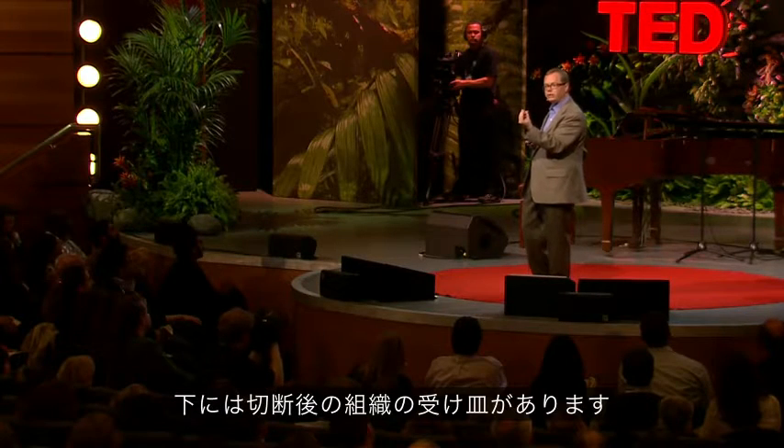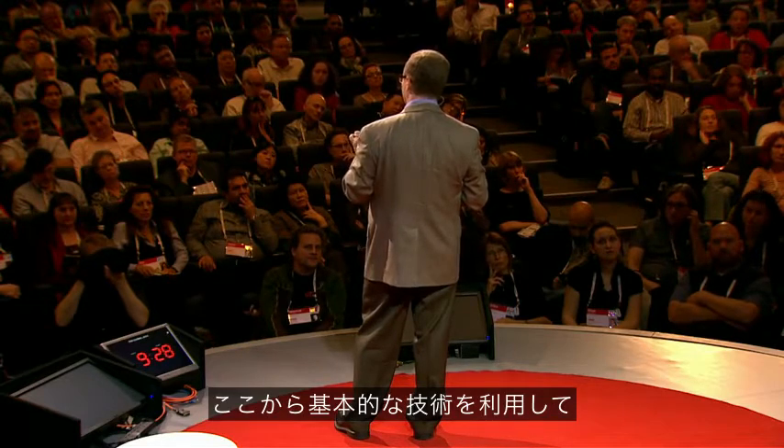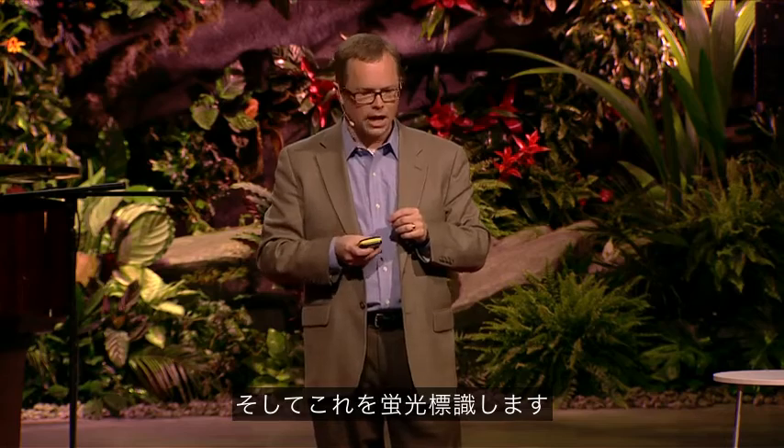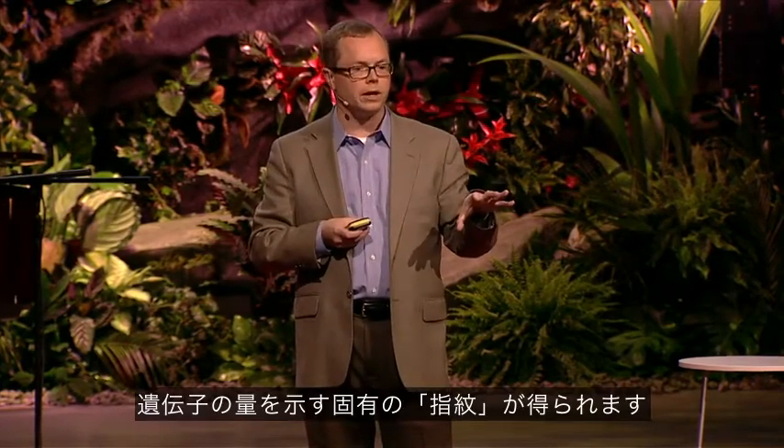We take that tissue, purify the RNA out of it using some basic technology, and then put a fluorescent tag on it. We take that tagged material and put it onto something called a microarray. This may look like a bunch of dots to you, but each one of these individual dots is actually a unique piece of the human genome spotted down on glass. This has roughly 60,000 elements on it, so we repeatedly measure various genes of the 25,000 genes in the genome. When we take a sample and hybridize it to the array, we get a unique fingerprint — quantitatively — of what genes are turned on in that sample.